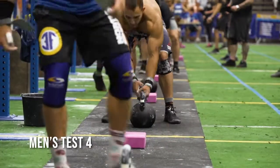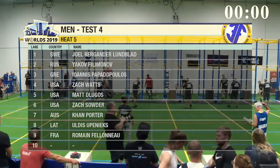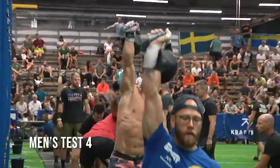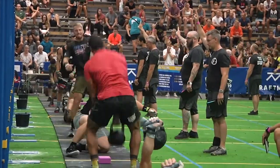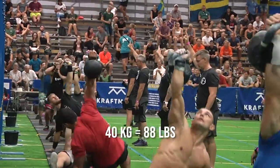The men's test began with a heavy 40-kilogram kettlebell. One left arm kettlebell get up, followed by one right arm kettlebell get up, with the 40-kilo kettlebell.